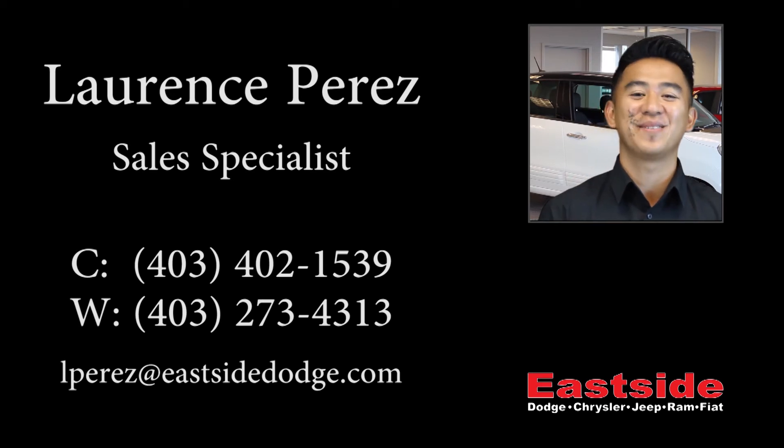Thanks for watching this video, I hope it helped and I look forward to talking to you soon. Thank you.